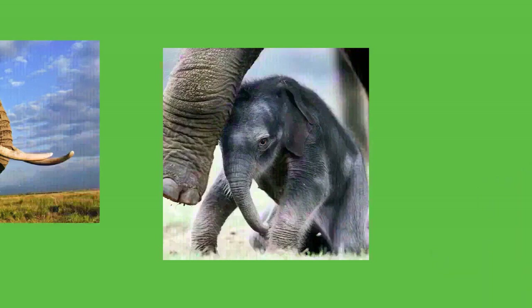A male may stop showing signs of musth when he encounters a higher-ranking musth male. Those of equal rank tend to avoid each other. Agonistic encounters typically consist of threat displays, chases, and minor sparring. Elephants are polygynous breeders and most copulations occur during rainfall. An estrus cow uses pheromones in her urine and vaginal secretions to signal her readiness to mate. A bull will follow a potential mate and assess her condition with the flehmen response, collecting a chemical sample with his trunk to taste with the vomeronasal organ.